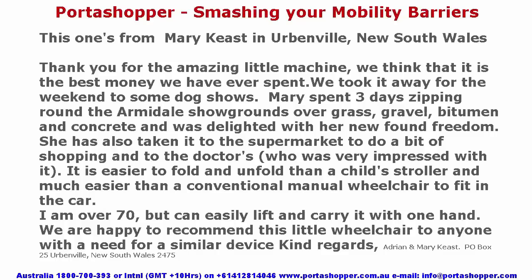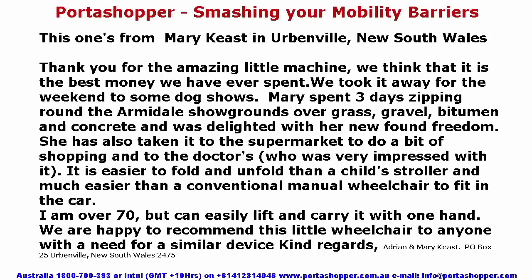This one's from Mary Kees in Irwinville, NSW: Thank you for the amazing little machine. We think it is the best money we have ever spent. We took it away for the weekend to some dog shows — Mary spent three days zipping around the Armadale showgrounds over grass, gravel, bitumen and concrete, and was delighted with her newfound freedom. She's also taken it to the supermarket and the doctors. It is easier to fold than a child's stroller and much easier than a conventional manual wheelchair to fit in the car. I am over 70 but can easily lift and carry it with one hand. We are happy to recommend this wheelchair to anyone with a similar need.